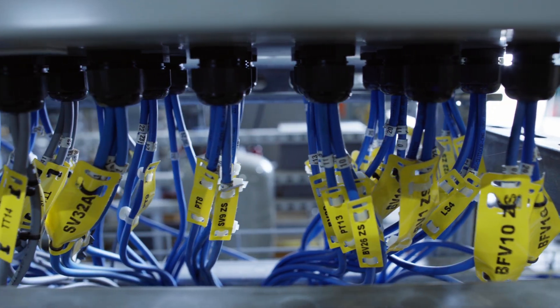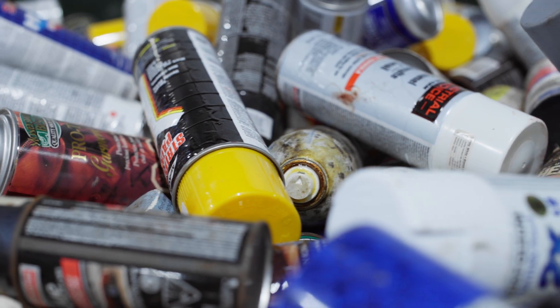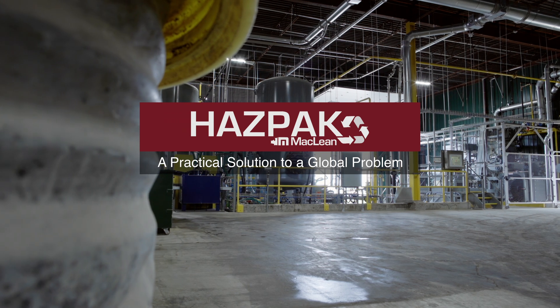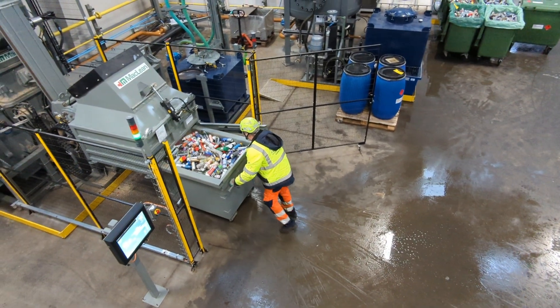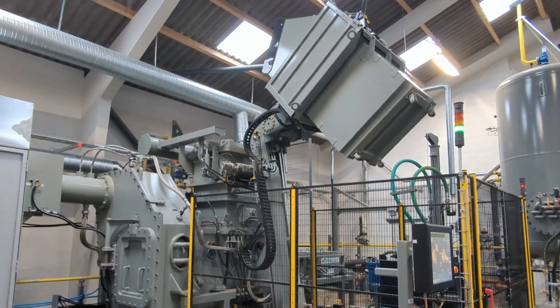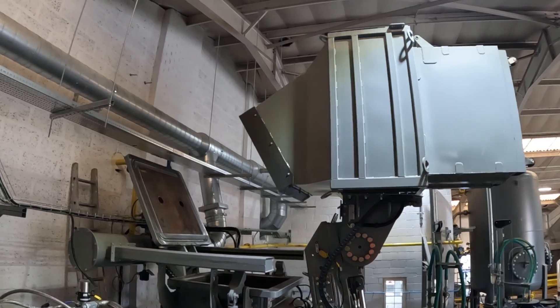Offering advanced technology, safety, and the ability to convert large volumes of waste into profitable revenue streams, the HAZPAC by McLean Engineering is a complete turnkey system for the safe and proper disposal of aerosol cans and hazardous waste. This evolution in waste disposal technology is gaining global recognition as the best available technology in the industry.